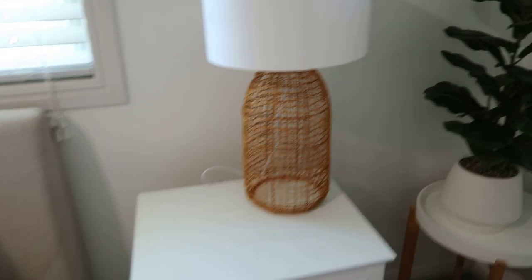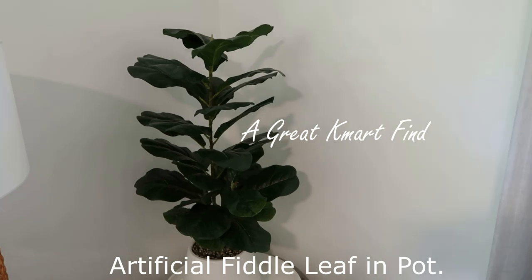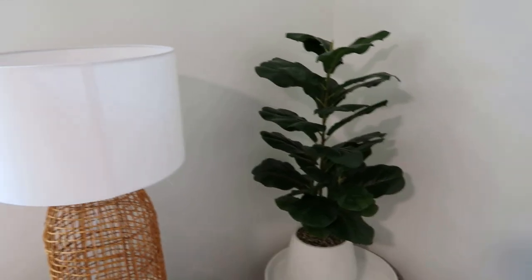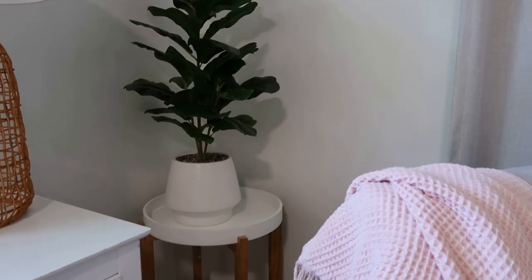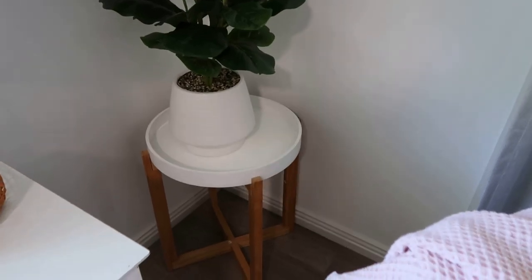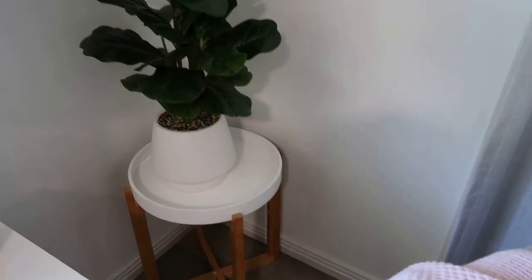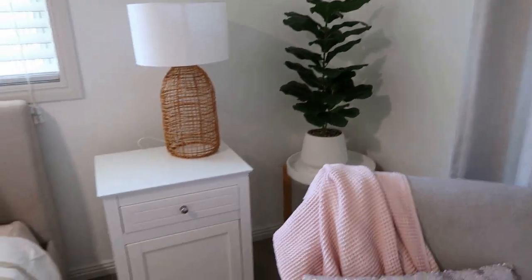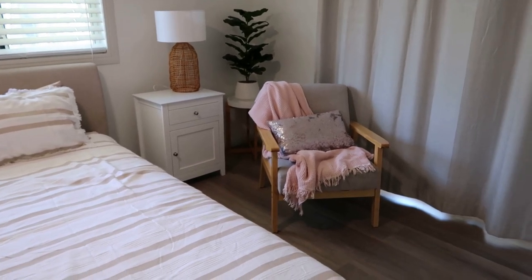That's the other lamp, and here is a little plant that I got from Kmart — I just wanted something to bring a little bit of green into the room. I also got these side tables from Kmart — I bought two different sizes. This smaller one we don't really use much but it's perfect for a little plant in the corner. Kmart's got some great decor products for your house now and at a great price.